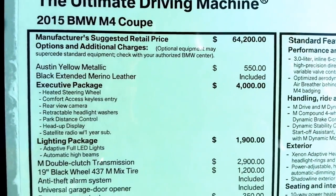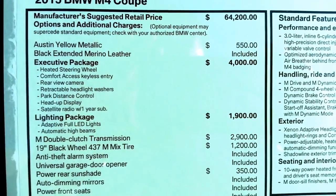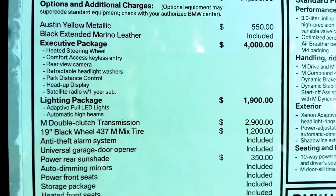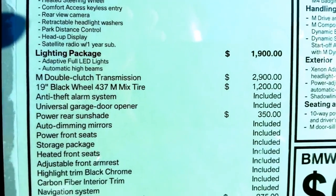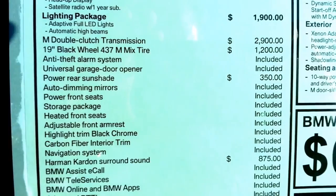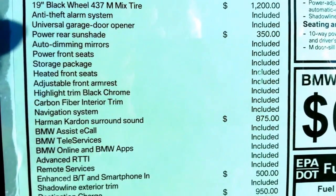2015. Here's your base price. I wish it was fully loaded for that price, but hey, it's still a hell of a car for the price, guys. Executive package, lighting package, double clutch, you've got the 19s. Got a few extra options on here.